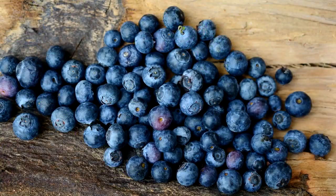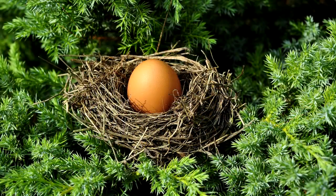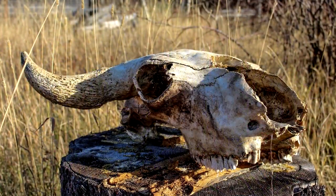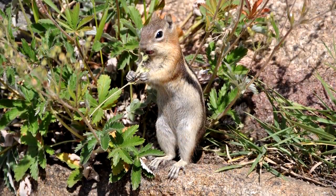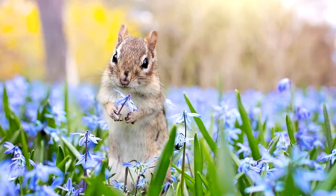And that includes nuts, fruits, berries, fungi, insects, eggs, baby birds, and possibly dead flesh. Maybe not quite so cute now — nah, still cute as heck.